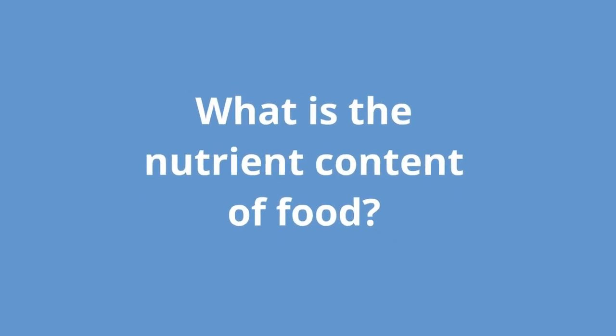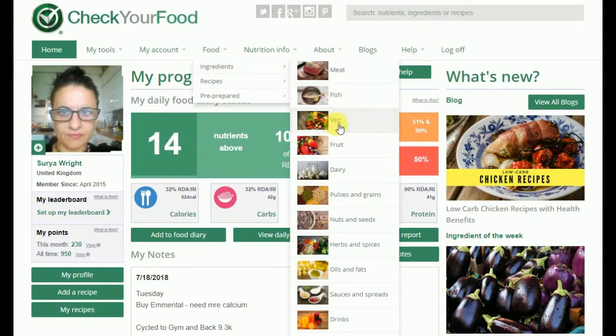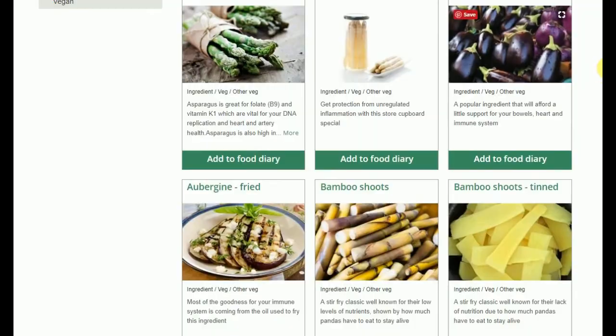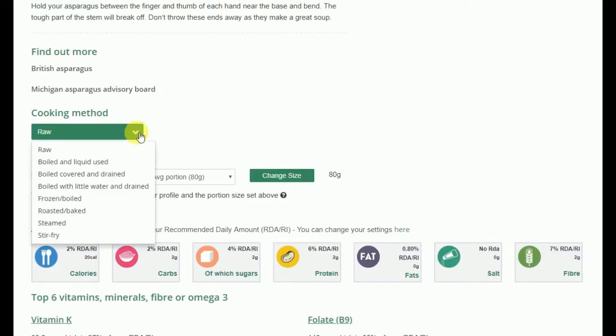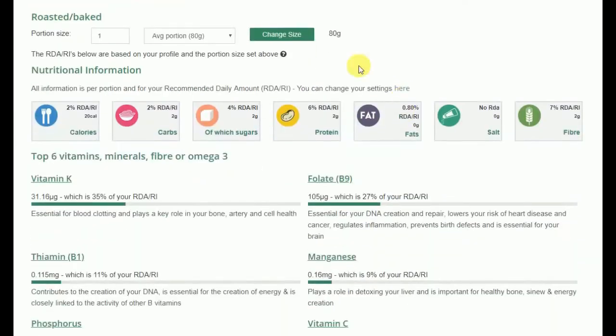And what if you wanted to see what nutrients are actually in particular foods? CheckYourFood.com allows you to look at the full nutrient breakdown with thousands of ingredients in meals. For ingredients, you can change the portion size and even the way it was cooked to see how that affects the nutrient content.